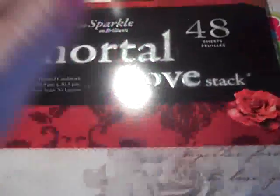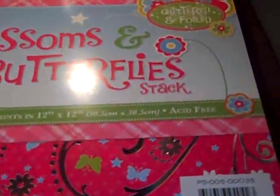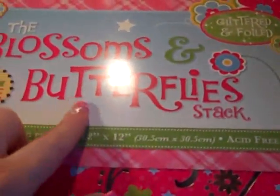It says true love and forever — I don't know what to do with it, I'll have to figure that one out. This is my most favorite stack. I bought one just because I don't want to cut the whole thing up. Then I got the 'Blossoms and Butterflies' stack — this is pretty. It was so cheap I couldn't pass it up; it's really pretty paper.